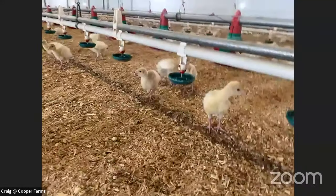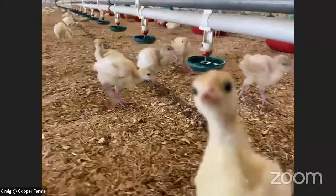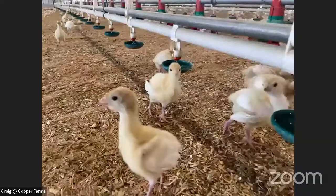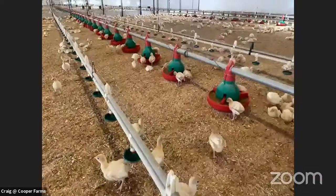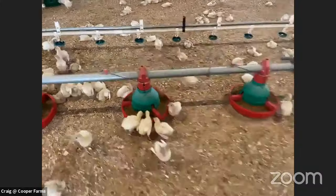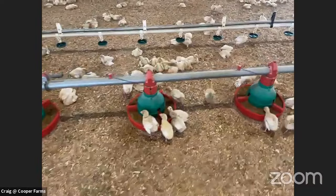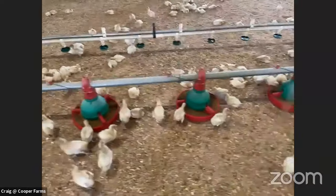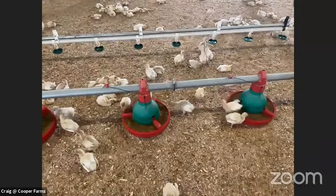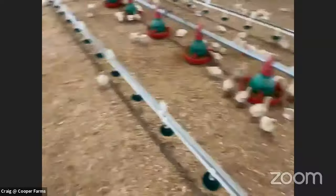Are there any other cool turkey facts you could share? A fun one is that male turkeys — toms — gobble. We've all heard gobbling, and I love to gobble to my children; they think it's hilarious. But our females, our hens, they click — they make more of a clicking sound. Right now they're all chirping, which they do right out of the egg. As they get older, the females make a little different sound than the males, and that's sort of how they know each other apart and communicate with one another.